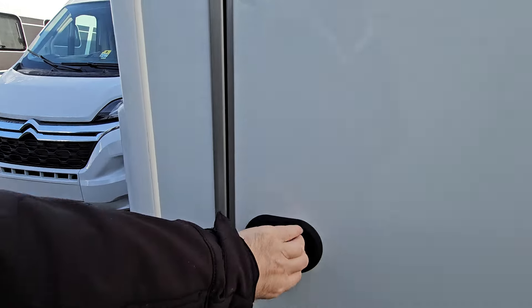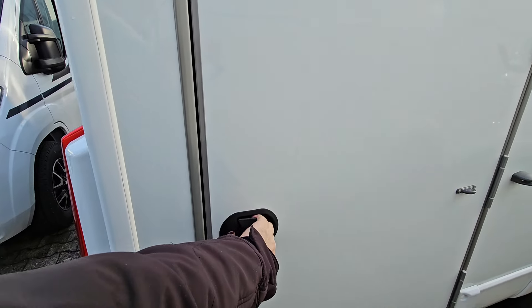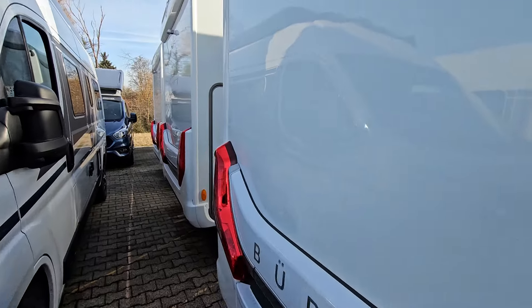Coming outside now, we can see that we've got a large garage here.